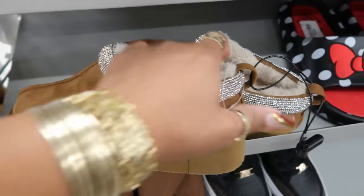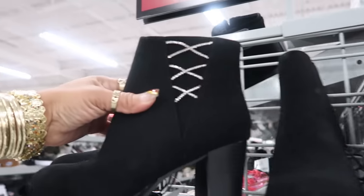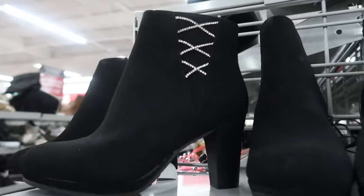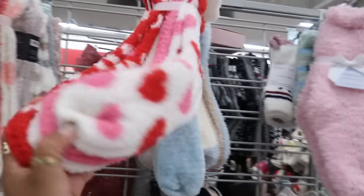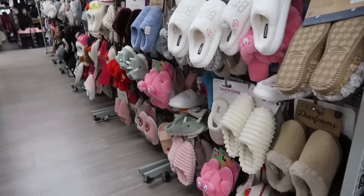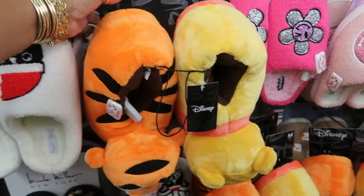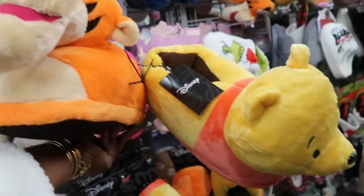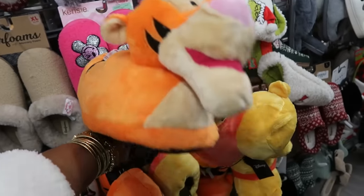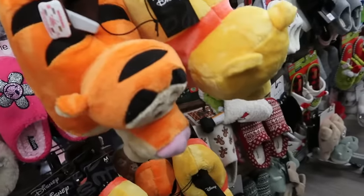Oh, look at these with the bling on it — 20, by Rock Candy. These boots right here are 23. Oh, almost fell! This pack of socks is five dollars. Lots and lots of house shoes. These are cute — Winnie the Pooh and Tigger, Disney for 17, and that's the front of them.